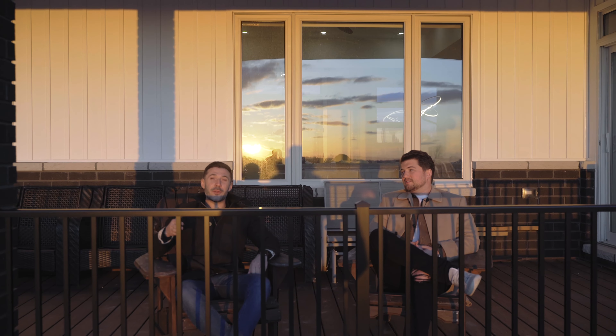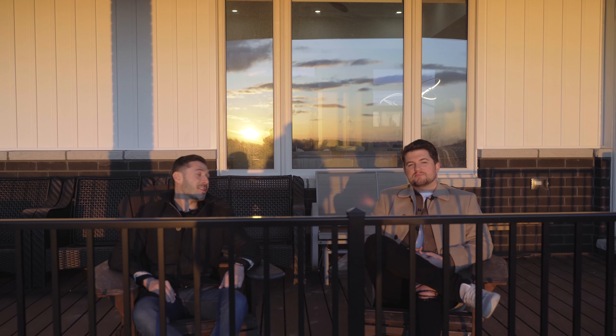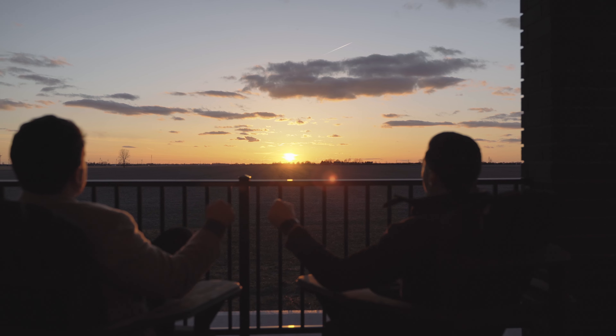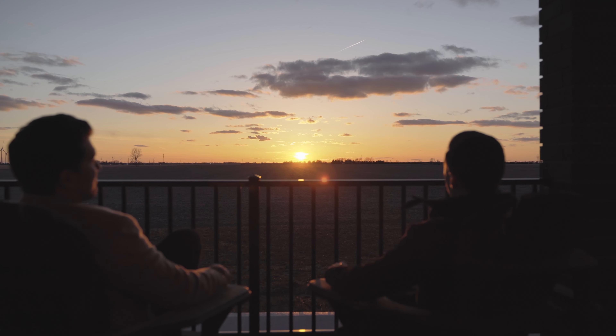Chris, honestly, I don't know what I like better — the no rear neighbors or the sunset? You know what, I'd probably have to say the sunset. I think you're right, Chris.